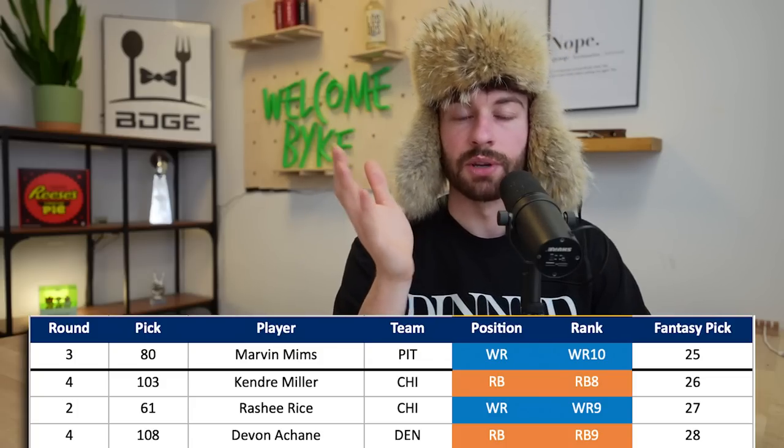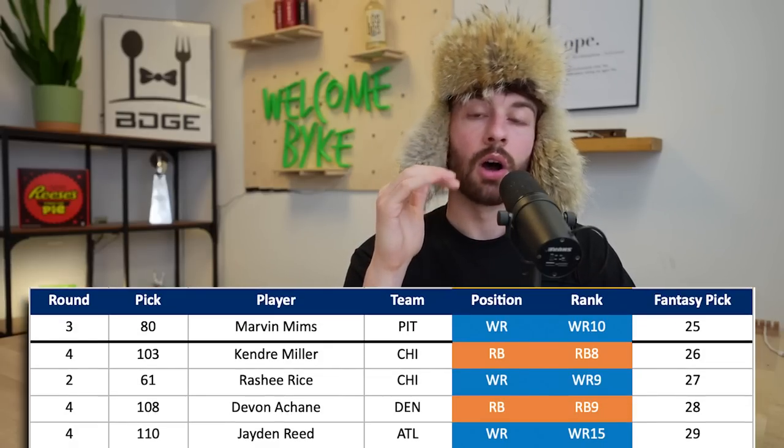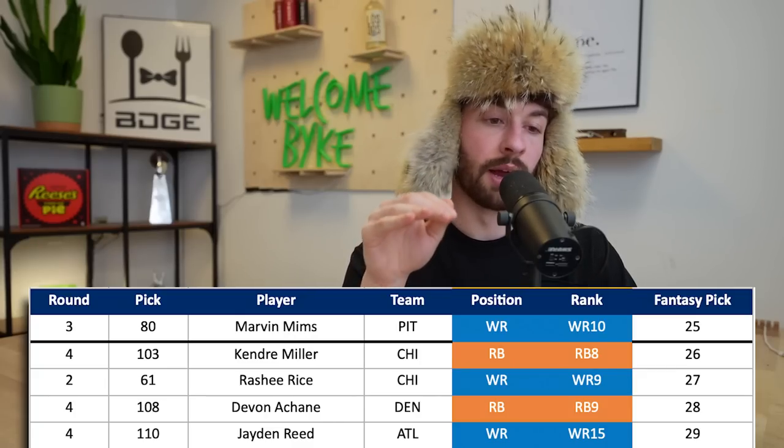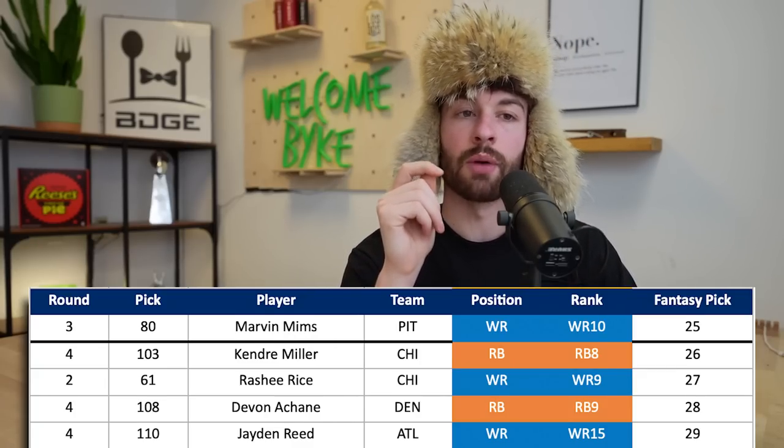At 3.04, De'Von Achane goes in the fourth round, 108th overall to the Denver Broncos. They need running back help with Javante Williams probably not back for a while. If Achane ends up going in the fourth round, it's not going to be great news from a fantasy perspective. Right after him at the 3.05, I took Jayden Reed - love Jayden Reed, undersized wide receiver out of Michigan State, super good player and separator. He goes to my Atlanta Falcons at 110th overall in the fourth round. Love the landing spot - we've got Jayden Reed, Zach Evans, and Jonathan Mingo, a nice mix of different styles giving firepower to this offense.